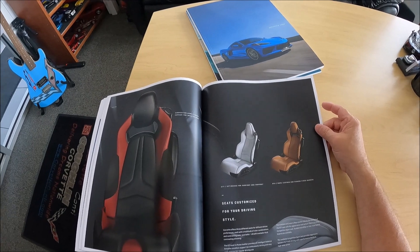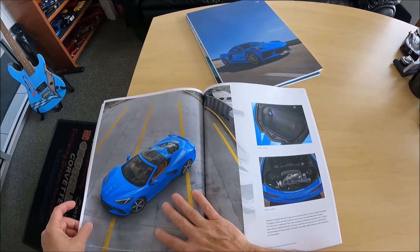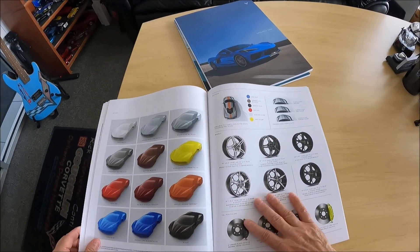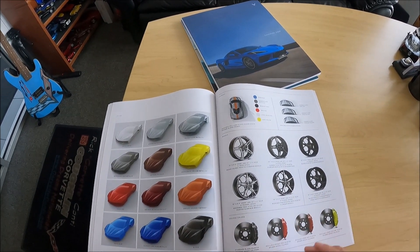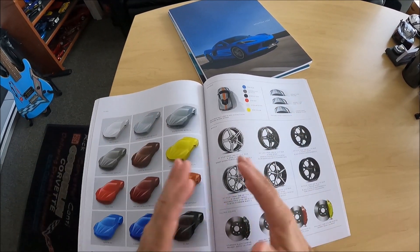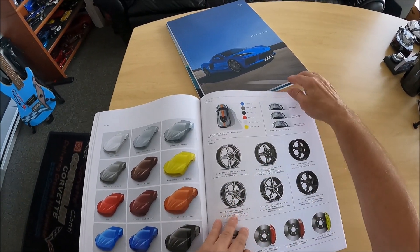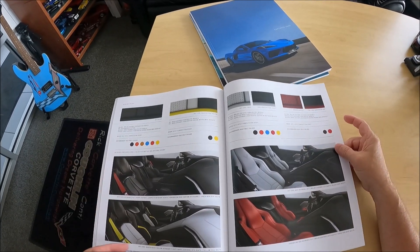Getting into the seating — there's your Competition Sport, there's your GT1, your GT2 seats. A little more overview about its functionality: front trunk, rear trunk. Then you get into some of the meat and potatoes when you're trying to build your car online. Sometimes that online builder is not as user-friendly, and it's nice again to have something tangible. Lay it out like this — look at all the colors, look at all the wheels, look at the calipers, look at some of the stripe options. And get into the seat belts.